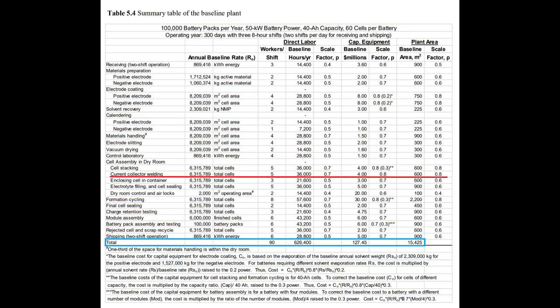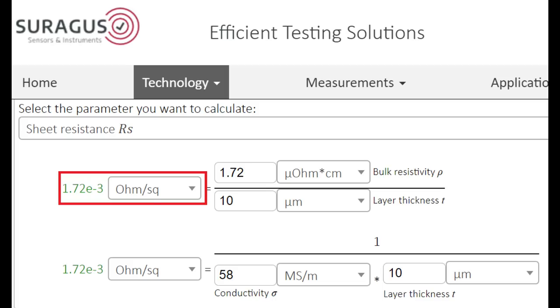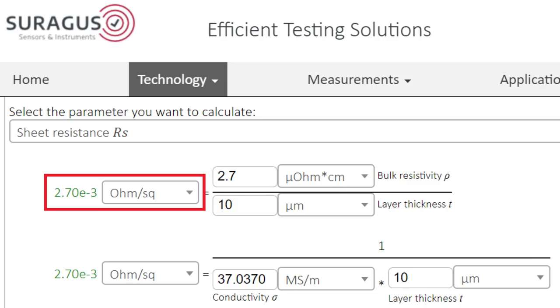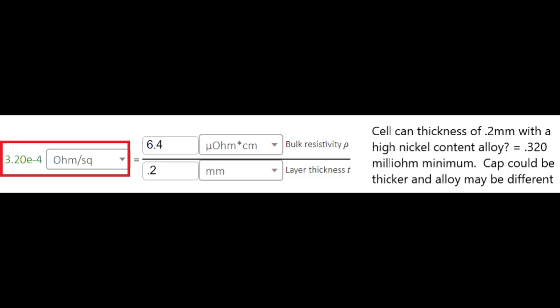Let's take a look at how removing the tab affects the physics of the cell. Tesla states in the patent that removing the tab reduces resistance by up to 5 to 20 times. Reducing the resistance would reduce the amount of heat the battery generates. A 10 micron copper sheet for the anode has a resistance of 1.72 milliohms and the aluminum sheet for the cathode has a resistance of 2.7 milliohms — as long as the entire edge of the electrode is used as a contact. Add those together and we get a resistance of 4.42 milliohms. This is the lowest possible resistance the tabless electrode could achieve and doesn't yet include the resistance of the cell can. We'll estimate 5 milliohms of resistance to take into account the cell can.